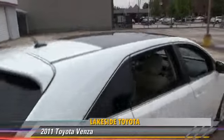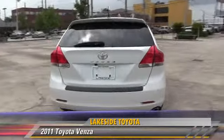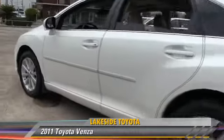This Toyota features privacy glass, side airbags, and rear spoiler. Safety features include traction control, stability control, and four-wheel ABS.